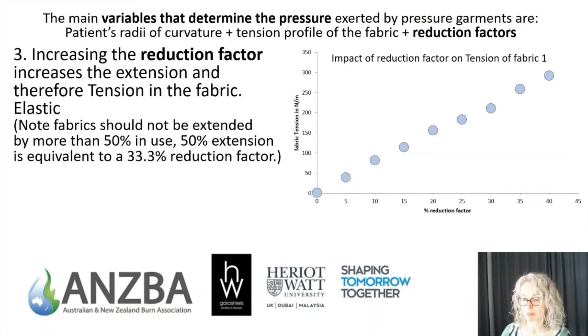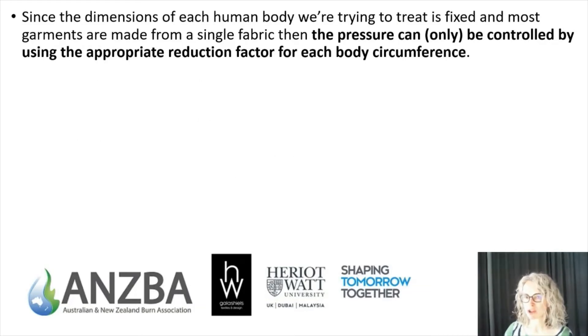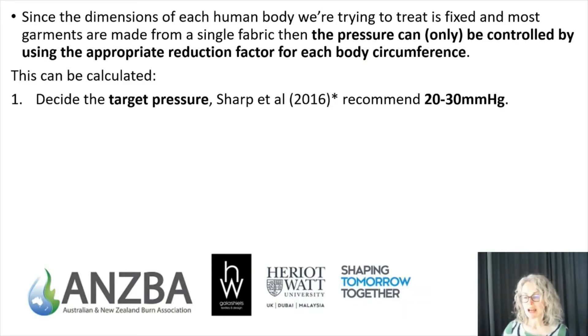The third variable affecting pressure is the reduction factor — perhaps the most obvious. This graph from my PhD shows a linear relationship between the reduction factor used to make samples and the measured fabric tension that results, and therefore the pressure that would result. The higher the reduction factor, the higher the pressure for any given fabric and body dimension. Since the dimensions of the body being treated are fixed and we're picking a single fabric, pressure can only be controlled by using the appropriate reduction factor for each body circumference — and we can calculate this.